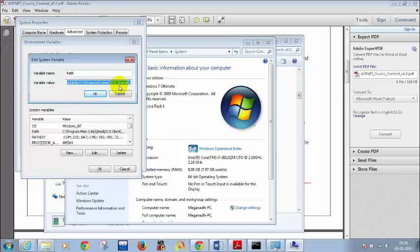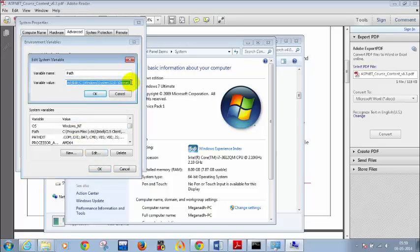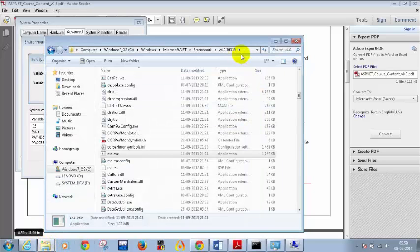Click on Edit and put a semicolon — I already have a semicolon here. If you don't have a semicolon at the end, put one, then paste the path you copied. I already told you to copy the path up to version 4.0, so paste whatever you copied. All of you go to the normal Framework folder only.